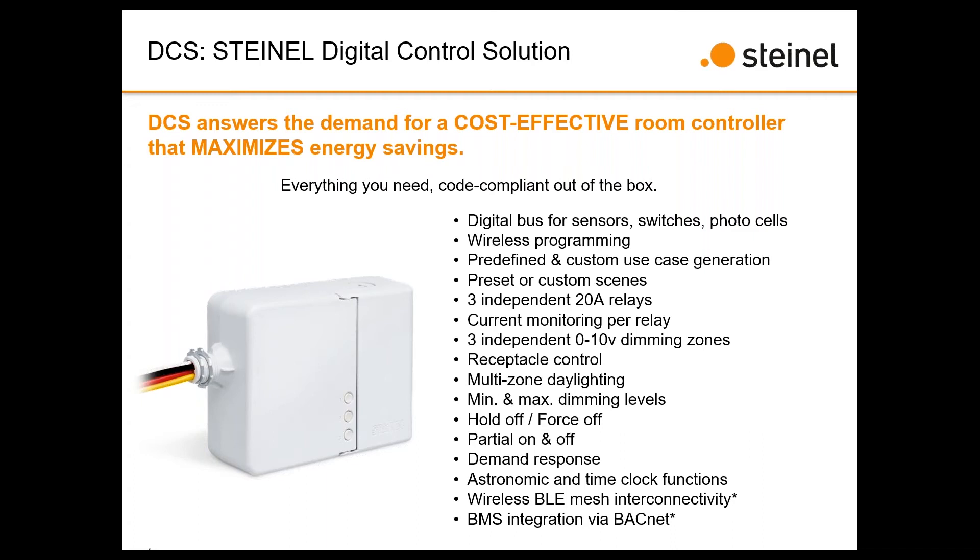You may have a specific customization for, say, a classroom — programmed with certain scenes at certain light levels — and you can just use that in every room as you go. You save it and you now have that use case. We'll be building a library of predefined use cases available by email that you can load through your device — for example, ones that meet specific code requirements. As code requirements change, we'll reprogram the use cases and you're ready to go.